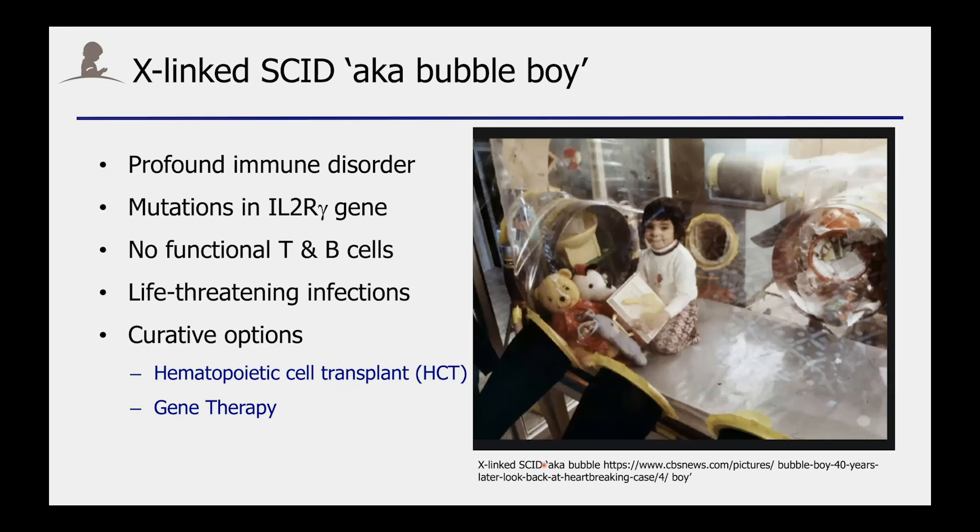X-linked SCID is a profound immunodeficiency, also known as bubble boy disease, and infants normally succumb to severe infections within the first year of life. The only curative option currently is a bone marrow transplant. However, over the last 20 years, gene therapy approaches also have been explored.